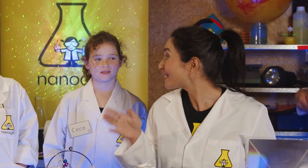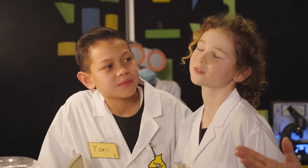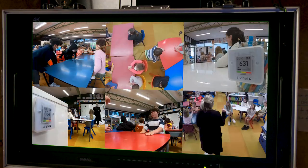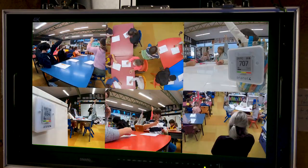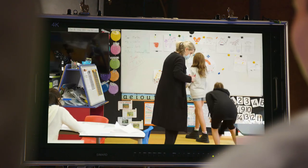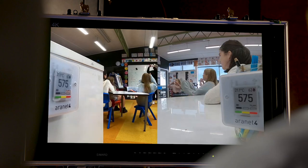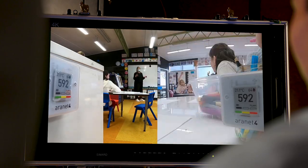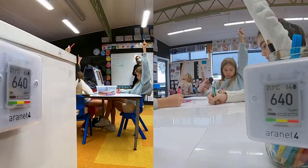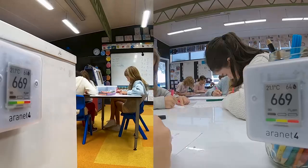Now the first part of this test is to see what happens in this classroom when all the windows and doors are closed and then we put some bodies in there. Now we know that this room started at 466 ppm of carbon dioxide, and as long as this number remains below 800 ppm, then we can be reassured that the room is really well ventilated and the risk of spreading COVID is much lower.